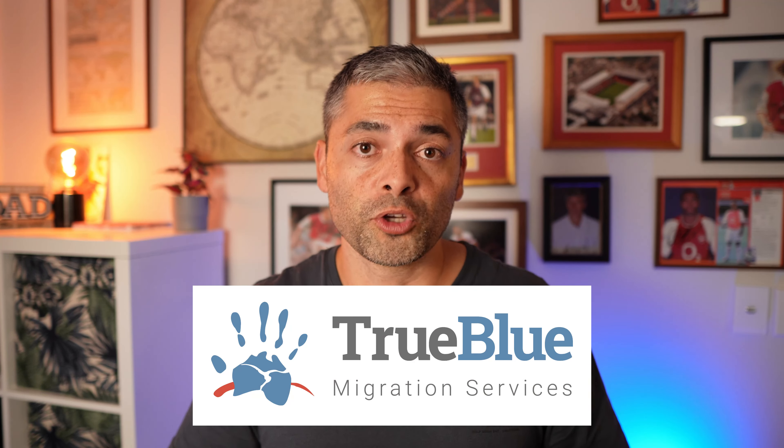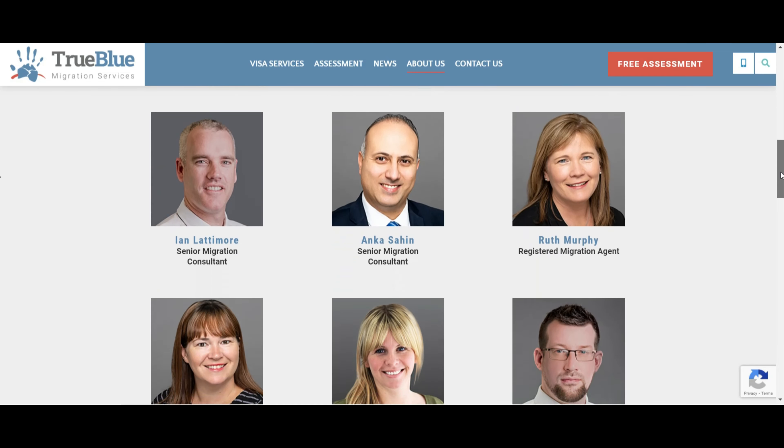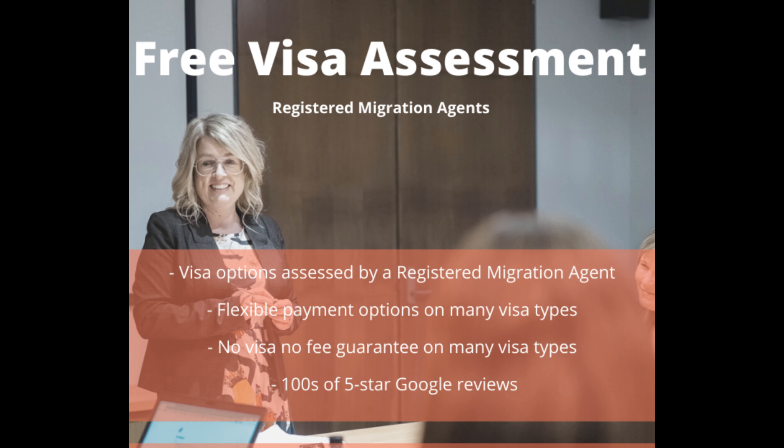If you think one of those visas might be for you but you're not sure where to start or whether you're eligible, speak to our friends at True Blue Migration Services. They're one of Australia's oldest, largest and most trusted groups of MARA registered agents, who've helped thousands of people realise their dreams of living down under. Check out the hundreds of positive reviews on Google. Mention us and you'll receive a free, no-obligation visa assessment where they'll tell you your best options for moving to Australia — but please watch to the end first and then contact them.